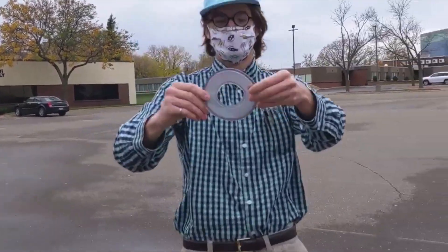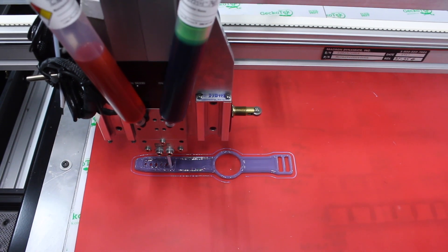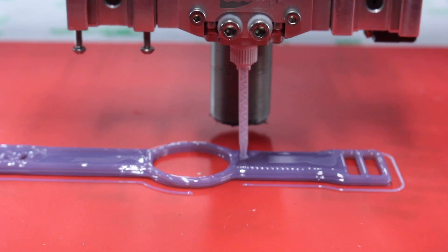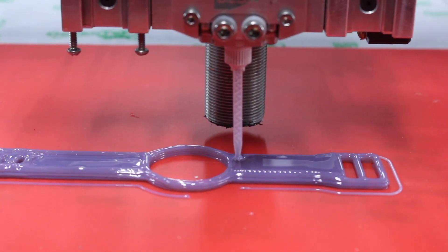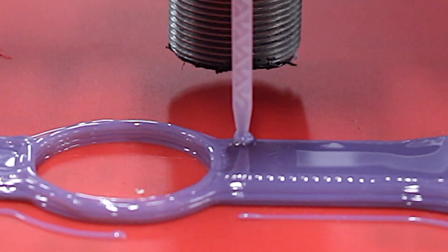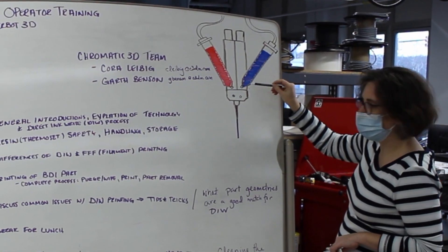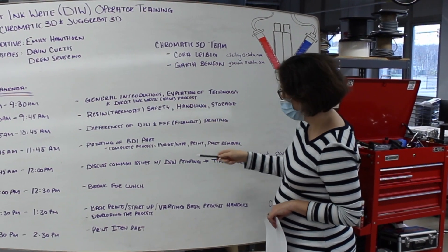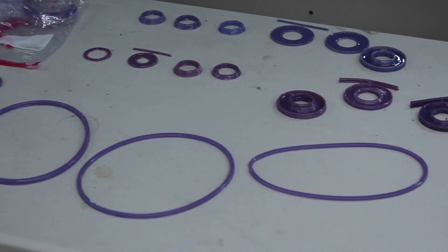Direct ink writing looks the same as traditional fused filament printing in that it's laying something down in a line that you trace, but it's actually quite different. You're printing with an ink — a liquid or a gel — as opposed to a more solid filament. That means you need to keep an eye on things like how it's filling space. The advantage is that you can make a 100% solid piece, which is fantastic.